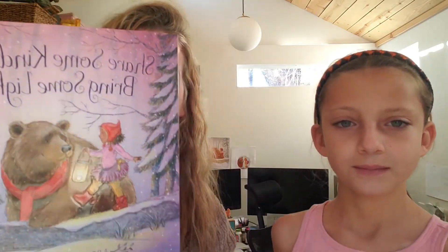Hi, my name is April Stott, and this is my awesome niece, Lucy. I wrote this book called Share Some Kindness, Bring Some Light, and Lucy and I are going to draw a hedgehog with a kindness lantern today.